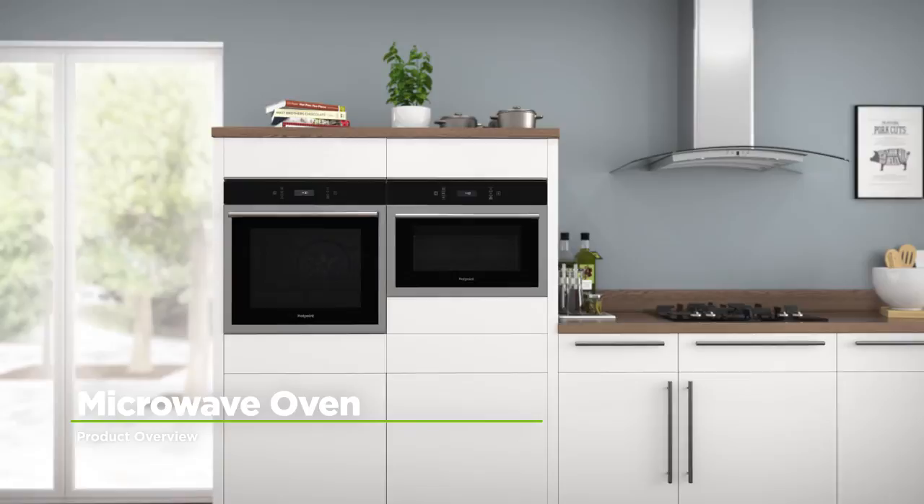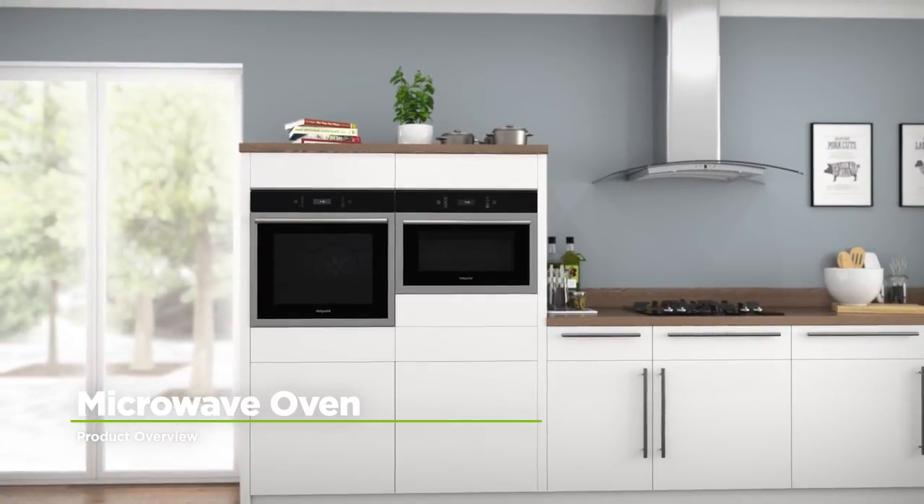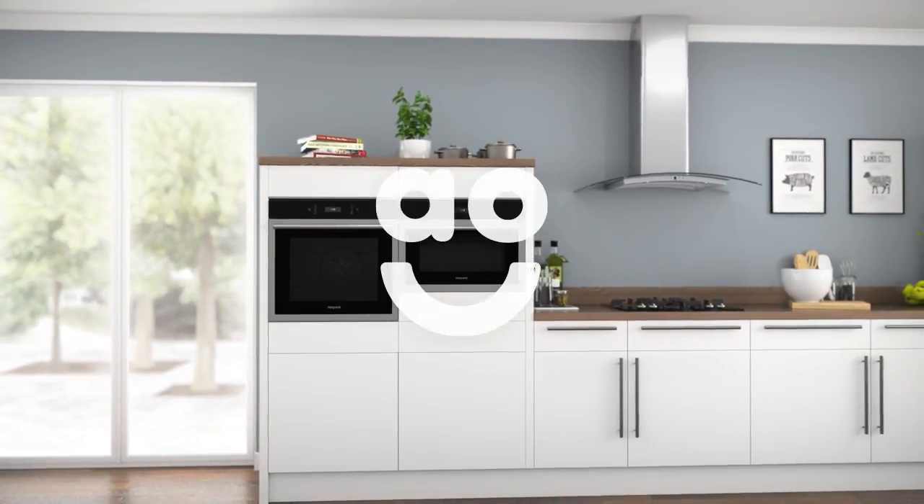If you're looking for a combination microwave oven with innovative technology, this built-in model from Hotpoint is an excellent choice.